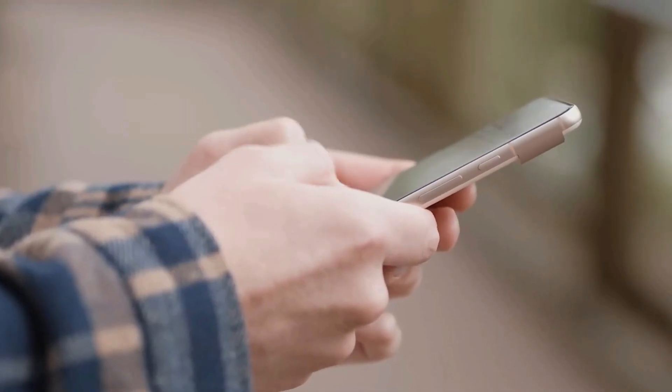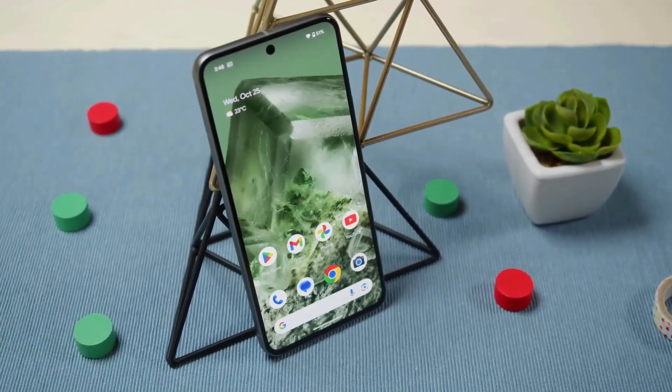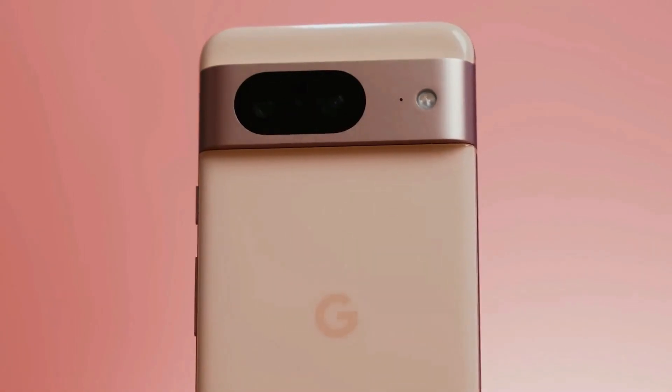The Pixel 8 comes with rounded edges and a comfortable shape. It's smaller than the Pixel 7, which is nice, but it's a bit thicker because of the camera bump on the back.